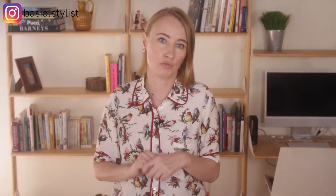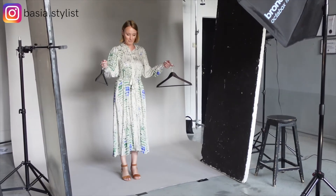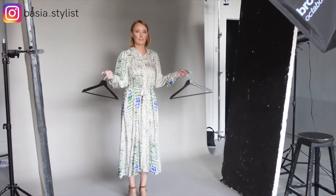Since standing alone on set with no props and no background is awkward, you want to use props related to your niche. I decided to use hangers since they're light and easy, but you might use a book, a laptop, headphones, or any other props that suggest your niche.